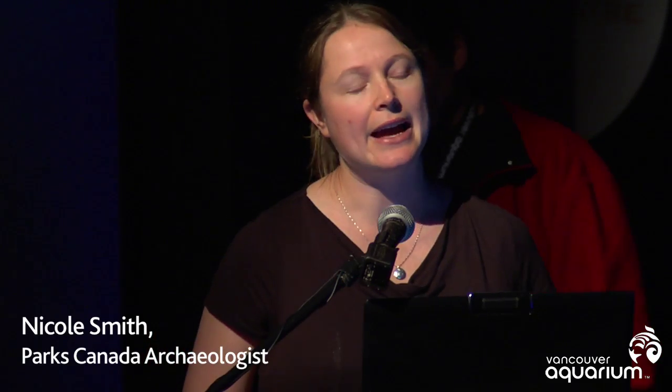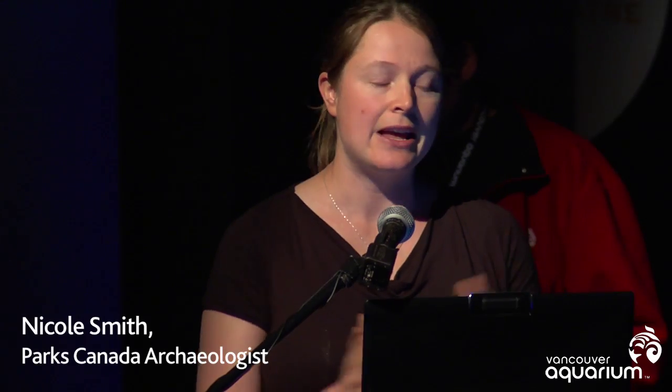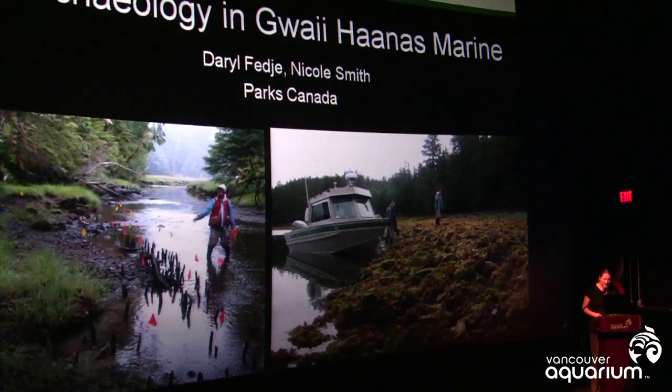Haida Gwaii has a very rich archaeological record that spans the last 13,000 years. We hope to show that we have a wealth of archaeological resources preserved in the Gwaii Haanas marine environment, and that archaeological work can really help to understand marine ecosystems in pre-industrial times.